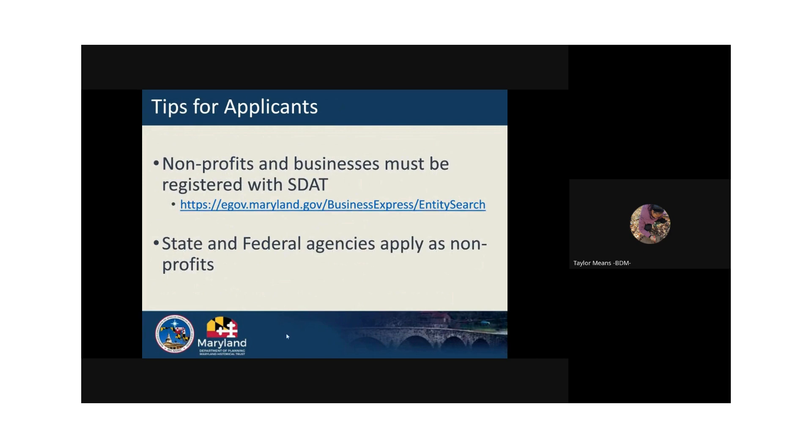Non-profit organizations and businesses must be registered with SDAT and in good standing with the state in order to be eligible. Check the website for your organization or business if you intend to apply. There is time between now and July 1st to get in good standing with SDAT if you are not already. The links from this presentation are found in the grant guidelines and webinar slides on the program website.